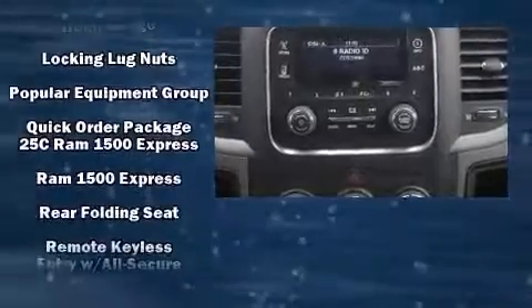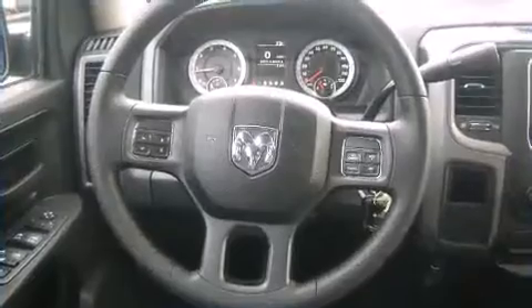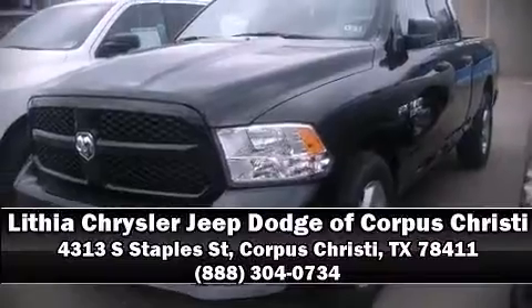Electronic stability control keeps you on your intended path. Are you ready to experience this vehicle for yourself? Call now and schedule a test drive.